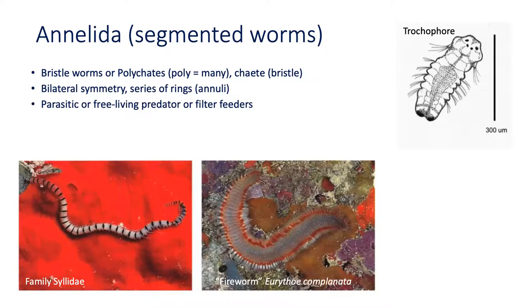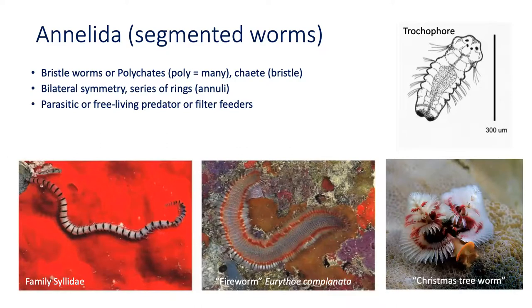Many annelids are predators or filter feeders, such as the Christmas tree worm. These worms are found in coral reefs. Their body remains protected in a tube embedded in the coral or rock, from which they unfurl their delicate fan of tentacles — which looks like a Christmas tree — and filter out plankton from the water.